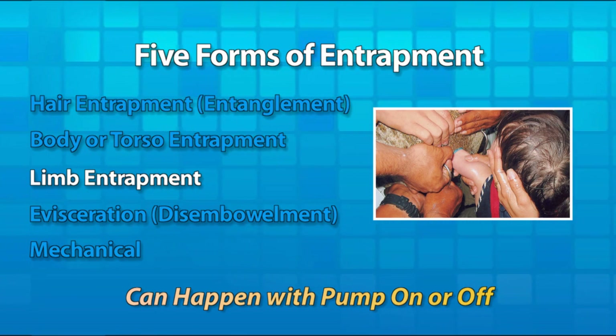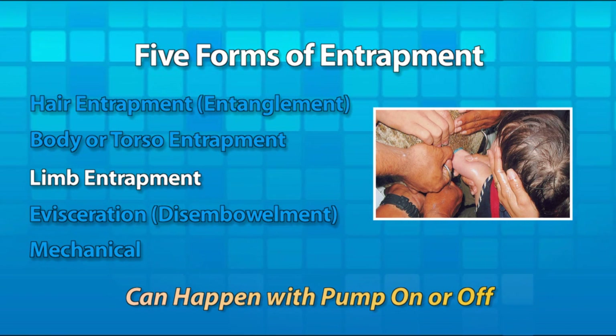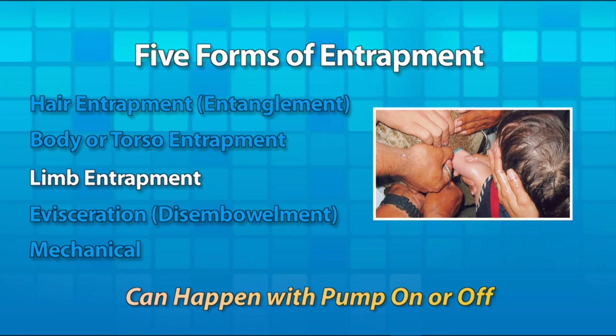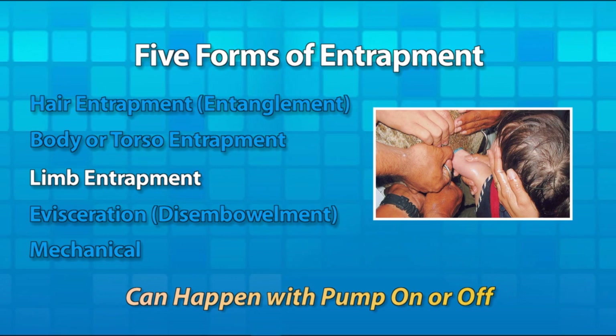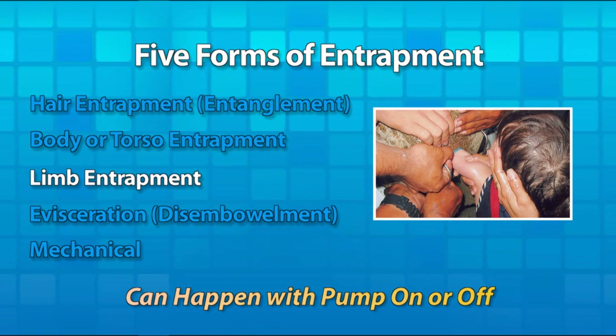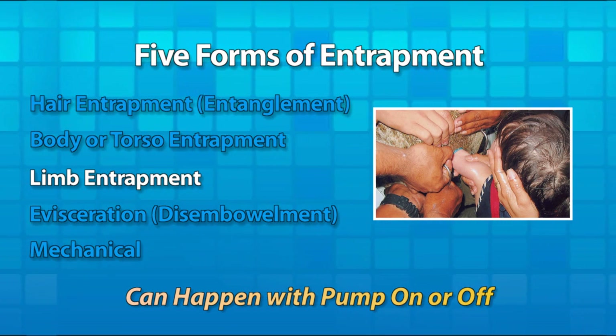Limb entrapment can even happen in drained pools with the pump off. There are no guarantees a secondary device will offer any protection with limb entrapment, but one should be in place if needed. Make sure the suction outlet fitting cover is installed correctly and not damaged. Also, be sure to check any sidewall vacuum and equalizer fittings to make sure they are properly covered when the pool or spa is in use.